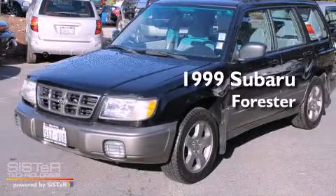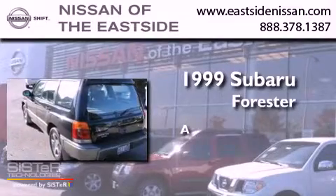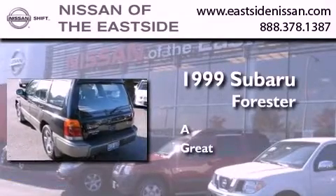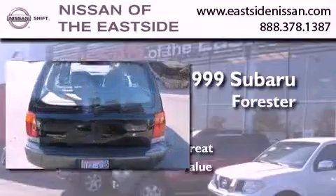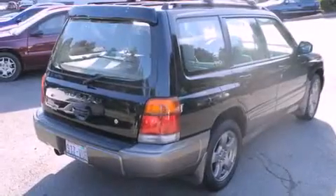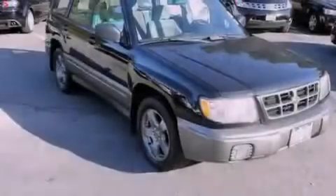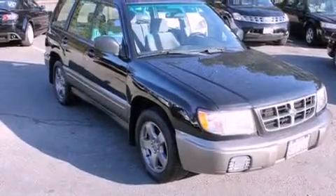This is a 1999 Subaru Forester. Features include alloy wheels, air conditioning with automatic climate control, cruise control, a CD player, a full-size spare tire, and an anti-lock braking system.